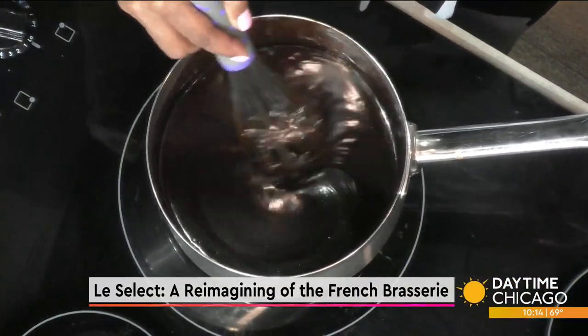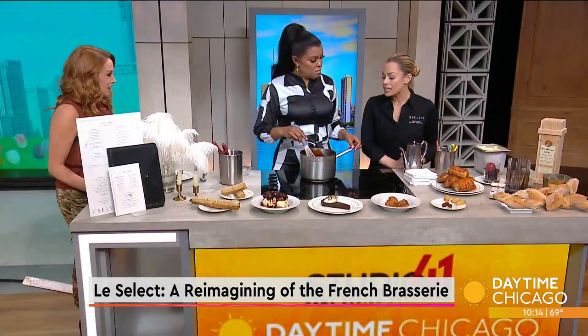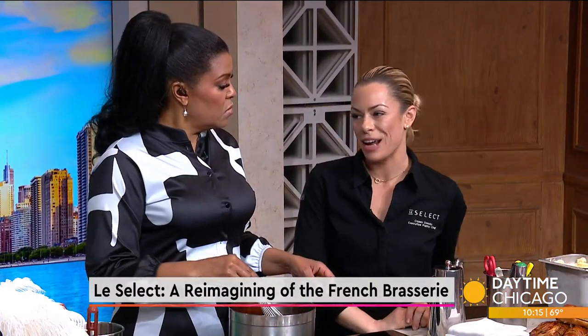It looks like it's melted. You're being brave doing this direct on the stovetop — a lot of folks will use a double boiler so they don't burn the chocolate. Chocolate burns really easily. But since this has milk and cream, corn syrup, and sugar, it's not going to burn.